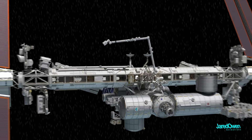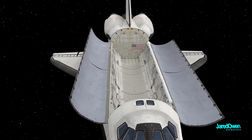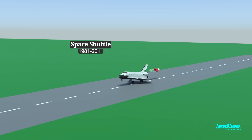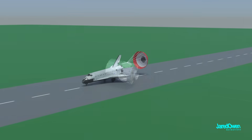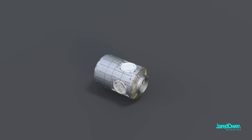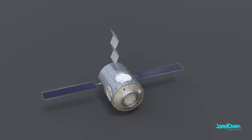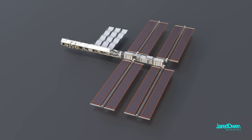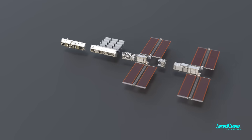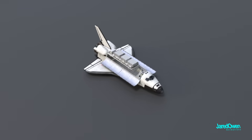But why a truss at all? It was a design choice, very specific to the space shuttle era. The space shuttle retired in 2011, right after the station was complete. Each module on the station could have been built with its own power and cooling, but instead NASA decided to build these systems on a large frame called the truss, which could be separated into sections that fit just right in the shuttle's payload bay.